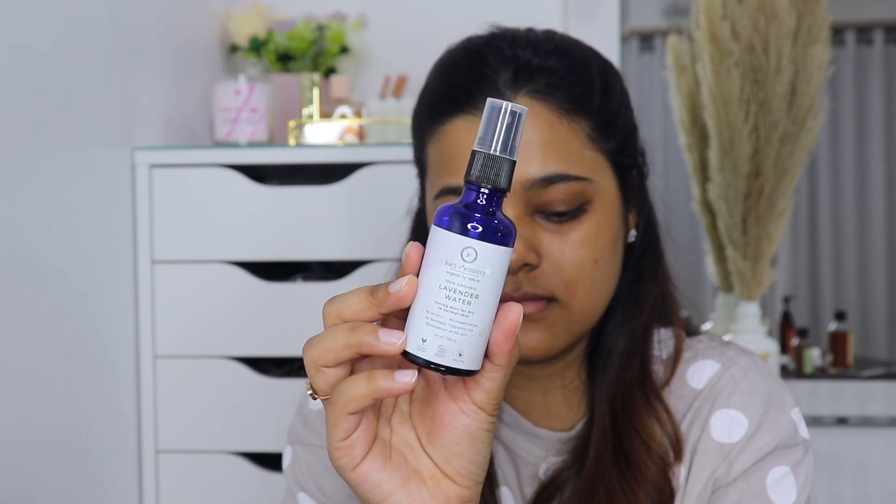I'll continue with my skincare routine using all very glowy products because I want to glow on my birthday. First I'm using this Juicy Chemistry lavender water toning mist for dry and normal skin. You guys know my skin is dry and I really love this toner. I'm just patting this into my skin.